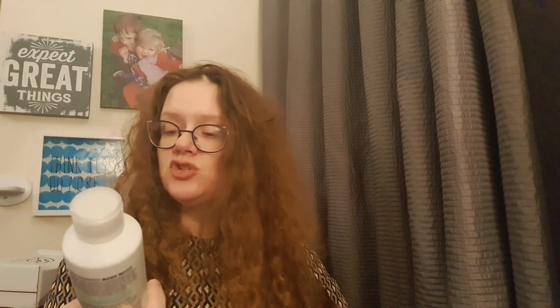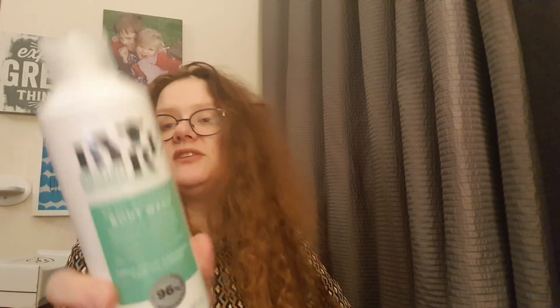The last item is from Byur — the company mentioned in the leaflet — and it's a semi-skimmed body wash. It smells really nice! It's rich with whey protein, vitamins C, E, B5 and B6, and sustainable poppy seed oil — whipped and smooth for soft, conditioned skin. Free from parabens and silicones. It looks very natural, probably suitable for kids too, and it's from a British company, which is a nice bonus for supporting a local brand.